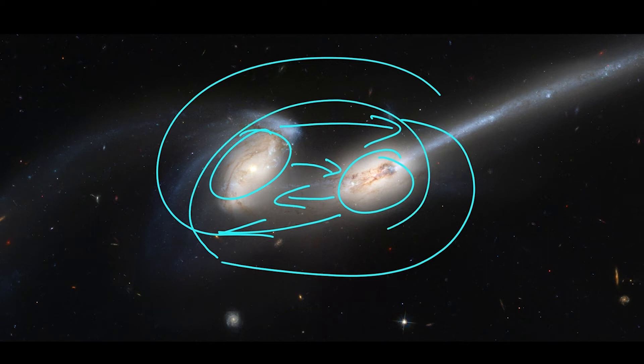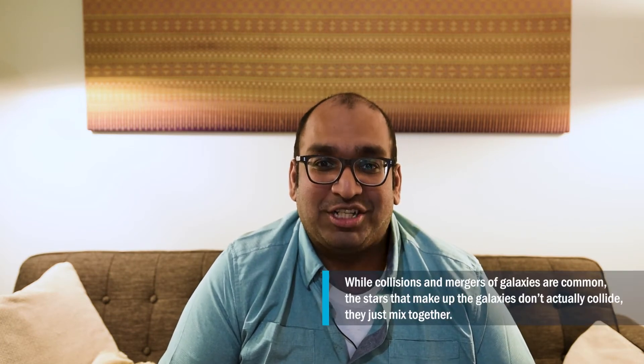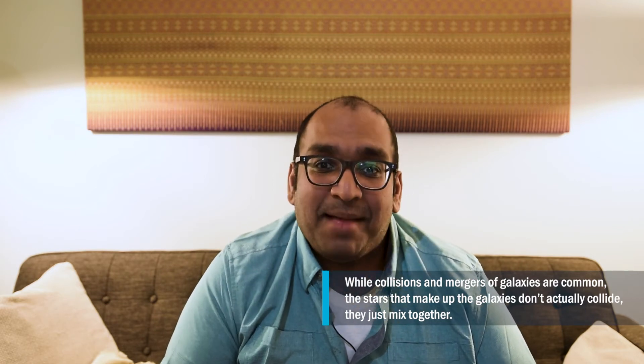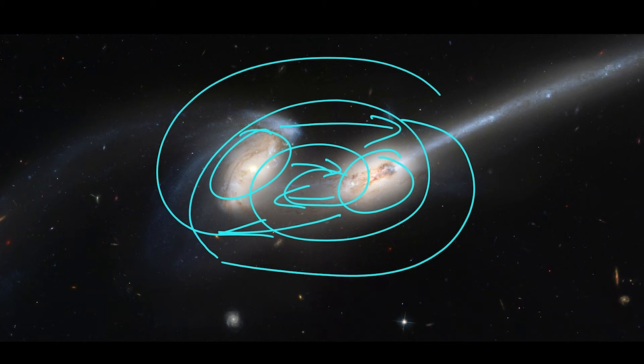Eventually they will spiral into one another and make a massive, bigger galaxy — one that's about twice the mass, since both are currently similar masses. This happens quite commonly. It's known as a galaxy merger, and this is how galaxies grow — they basically accrete and eat up other galaxies, getting bigger and bigger. In fact, most galaxies we see today have had something like a dozen mergers to get to the size they are.